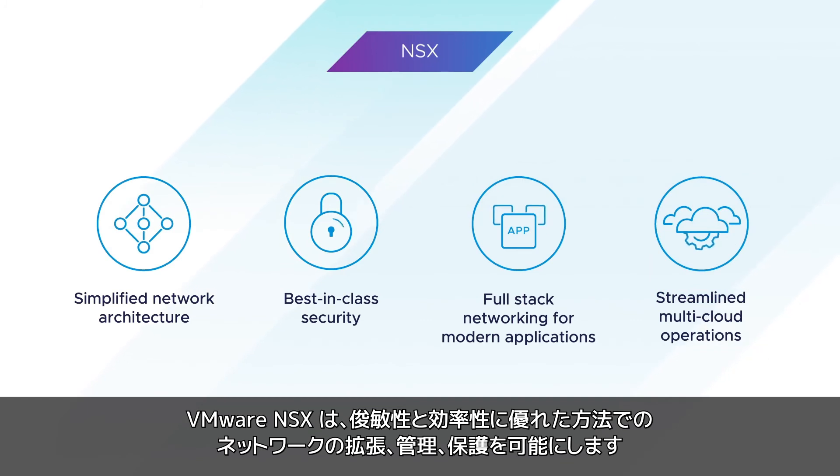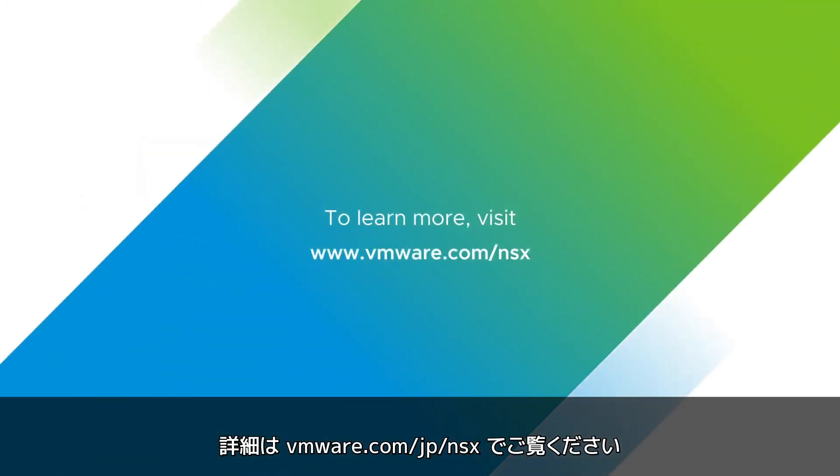VMware NSX helps you scale, manage, and secure your network in an agile, cost-effective manner. To learn more, visit VMware.com/NSX.